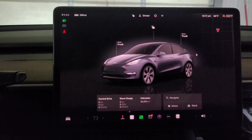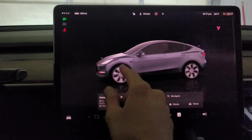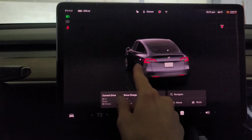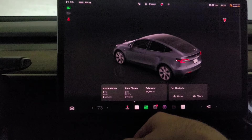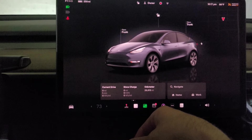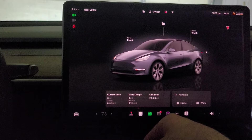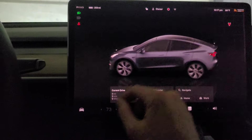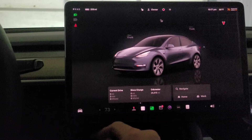I just did the latest Tesla update and got an interesting new UI. Now you can spin your car around and tap on stuff to open it — I think. It's not showing on the screen, but it's an interesting change. Hopefully this will fix some of the other issues I was having.